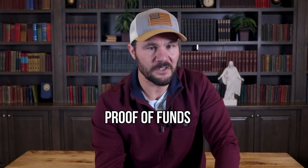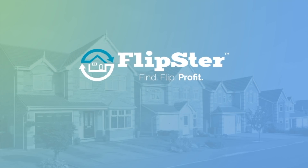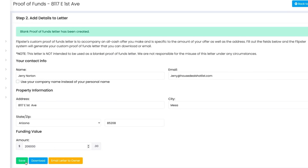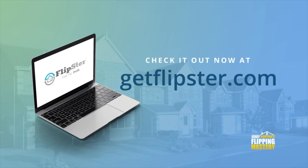If you're a Pro or Prime level subscriber to my house flipping deal management software called Flipster, you get unlimited custom proof of funds letters for as many offers as you want. I also have over a hundred asset lenders and multiple tools for doing fix and flip deals with 100% funding. To learn more about Flipster and see it in action, just go to getflipster.com.